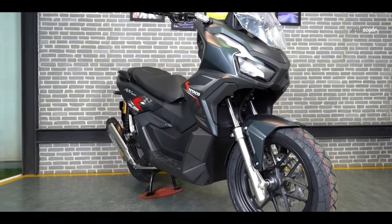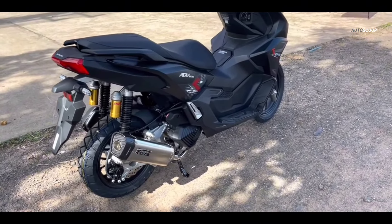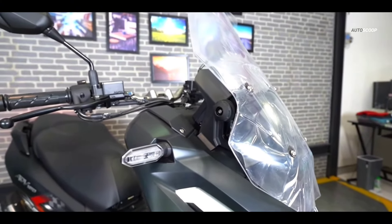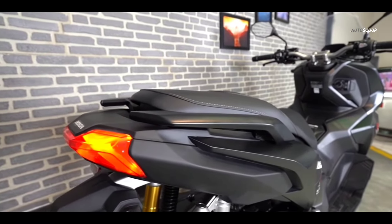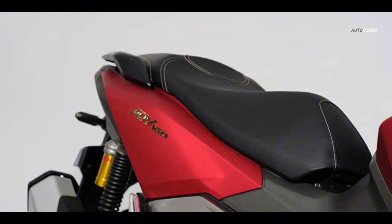There's also the idling stop system that reduces fuel consumption and increases efficiency, wherein the engine automatically switches off after the vehicle comes to a stop for three seconds. Easily noticeable in the new model is a new, higher windscreen, adjustable to two levels to provide wind resistance in any situation. The seat height is now also made lower from 795 millimeters to 780 millimeters to ensure easy ground reach and better footing.